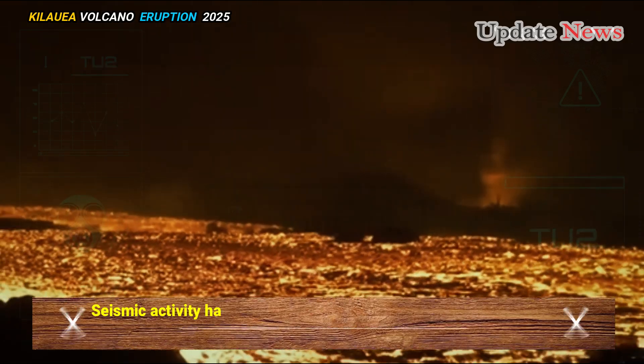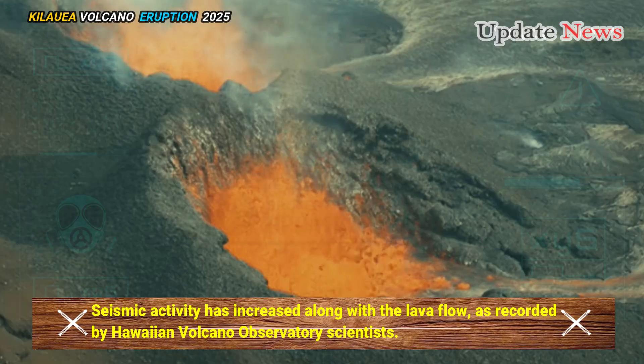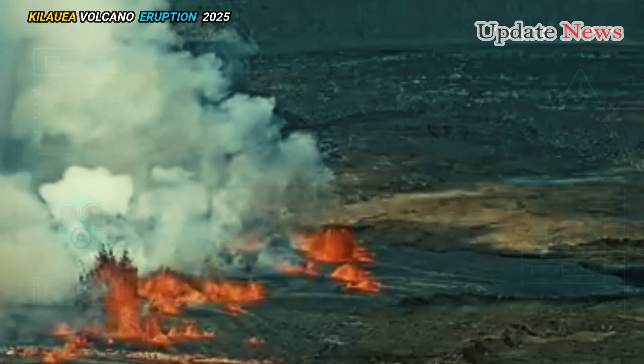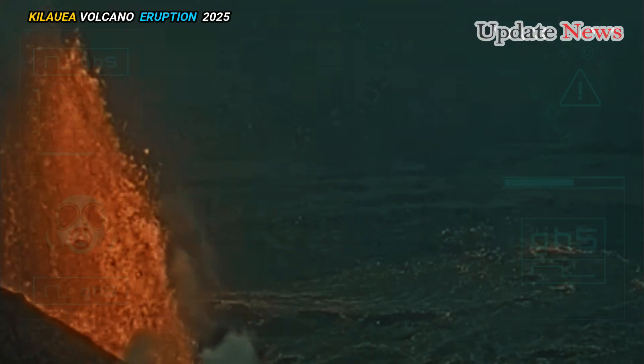Seismic activity has increased along with the lava flow, as recorded by Hawaiian Volcano Observatory scientists. The Wekahuna Tilt Meter, which measures ground deformation, has recorded inflation beneath the Halemauma'u crater, which is expected to change to deflation as the eruption progresses.